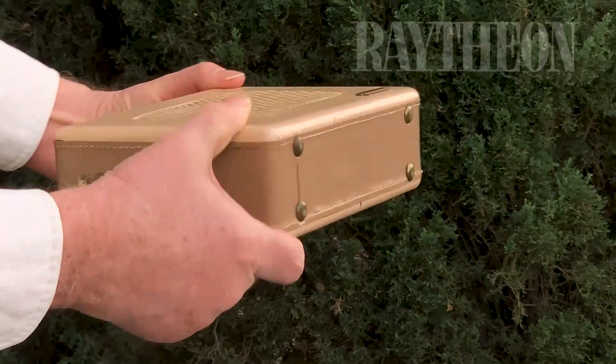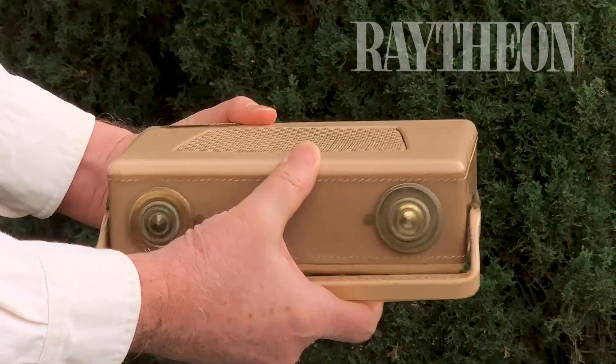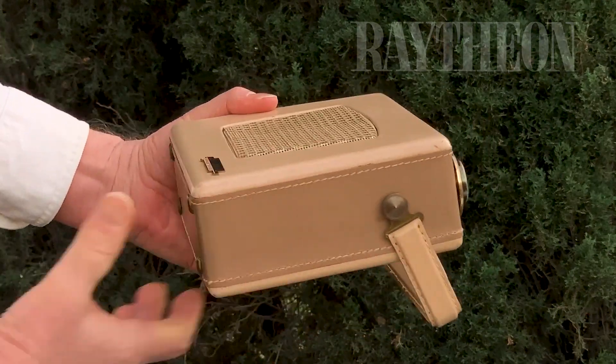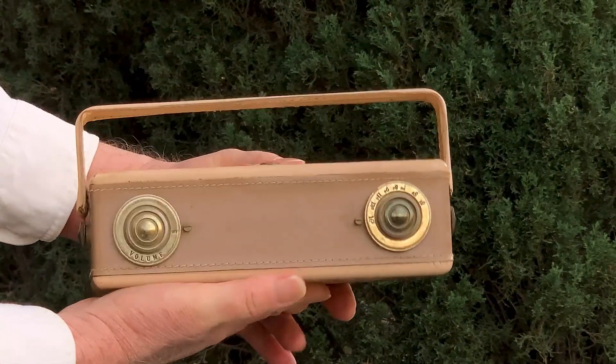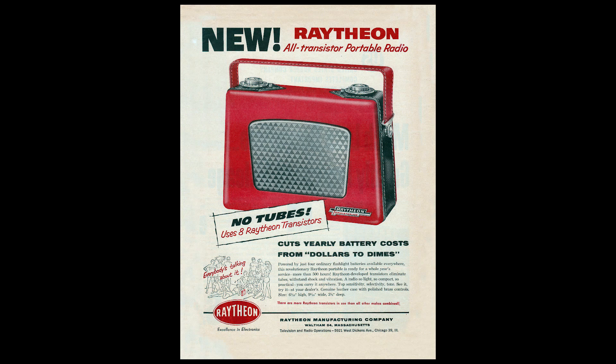The Raytheon came in a choice of four color schemes with a different model number for each. What we're looking at today is the ATP3 model. The ATP1 model is more of a tan color, the ATP2 is a dark brown, and the ATP4 is a two-tone red and black — and that's the one they show in this ad for the ATP series.